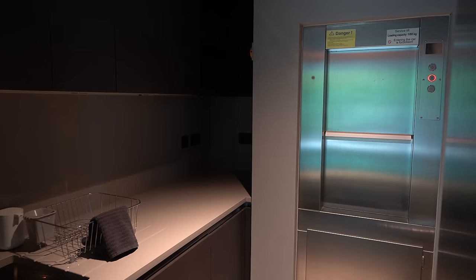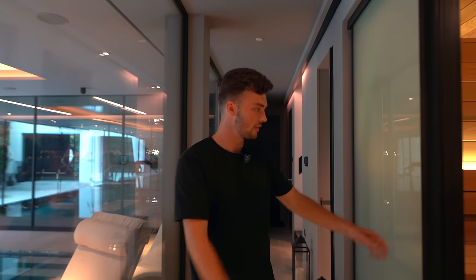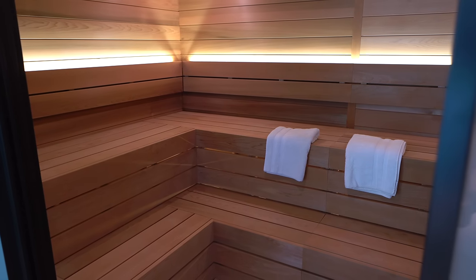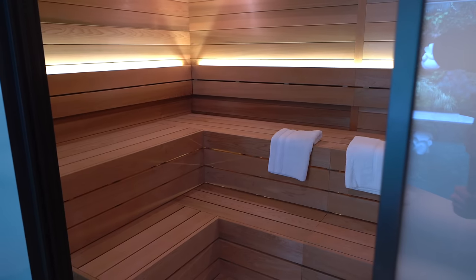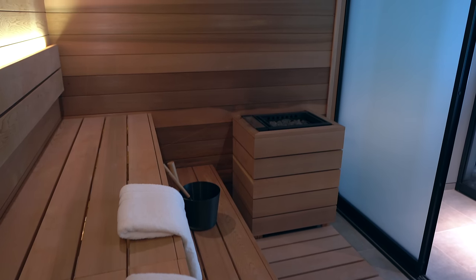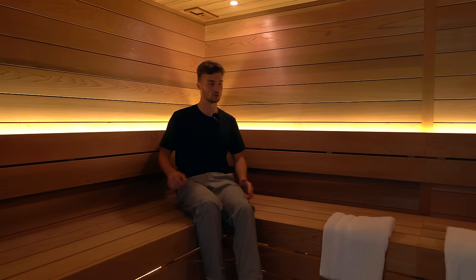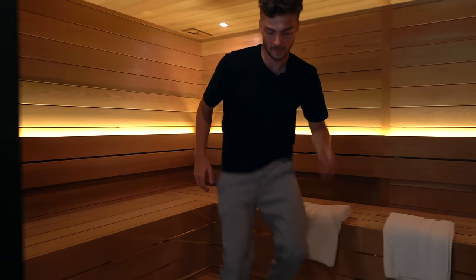To the left we have a sauna behind misted glass doors — it immediately gives Japanese door vibes. It's absolutely huge; you could fit eight people in here easily. The ambient lighting looks awesome and the wood looks so clean.